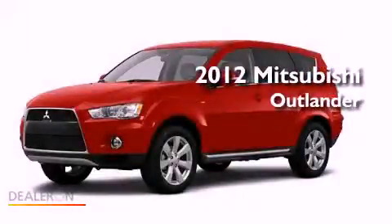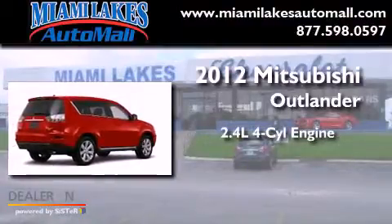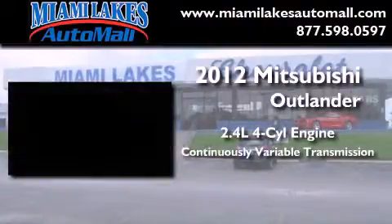This is a brand new 2012 Mitsubishi Outlander. It features a 2.4-liter four-cylinder engine and a continuous variable transmission.